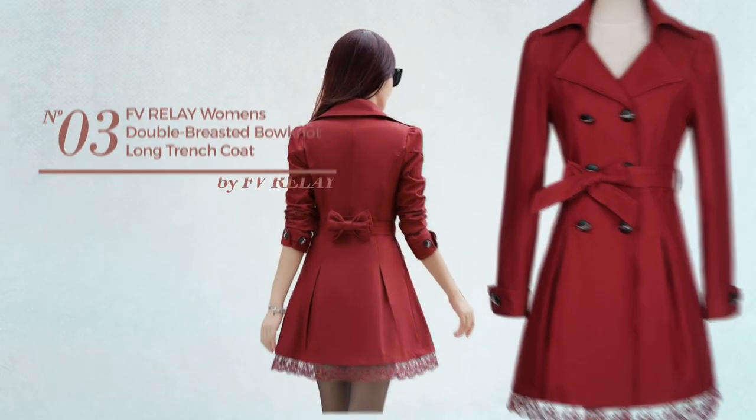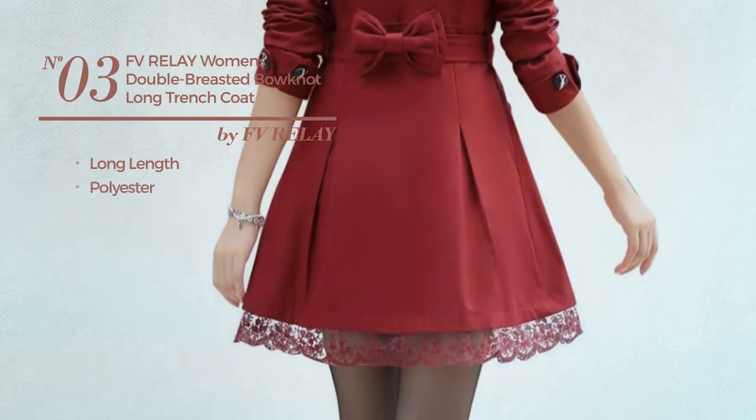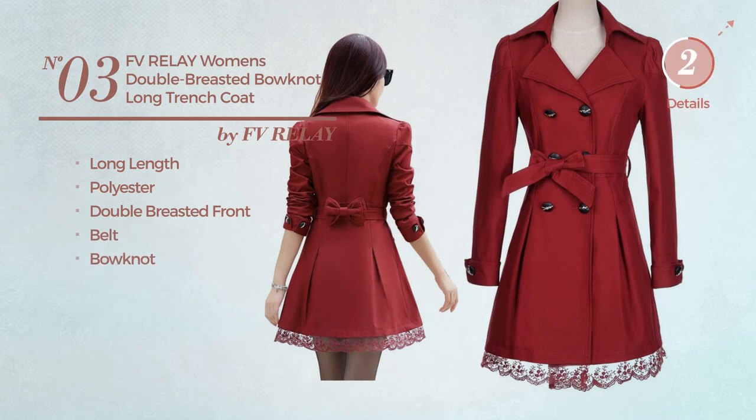Number three: a long length trench coat produced with polyester. This trench coat includes a double-breasted front, belt, and available in eight colors.